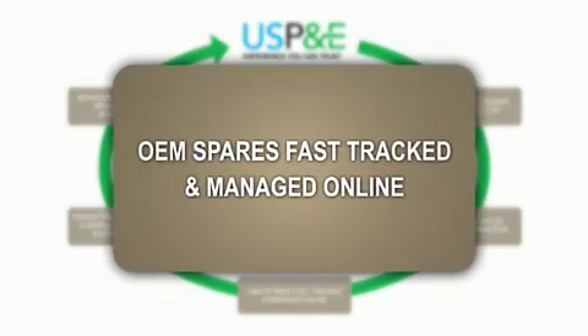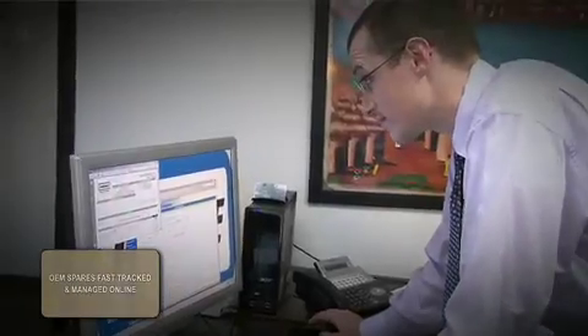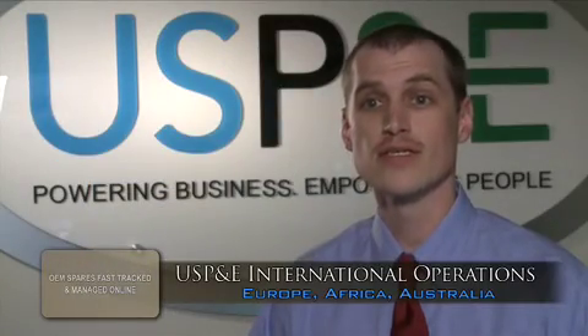We do whatever we need to do to make sure our clients' operations continue running smoothly with minimal downtime, minimal interruptions, and minimum cost to them — coordinating communications with suppliers in Europe and clients in Africa to make sure they got what they needed as quickly as possible with no surprises and no delays.